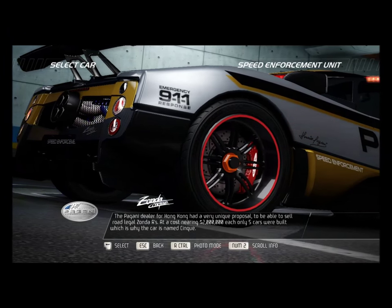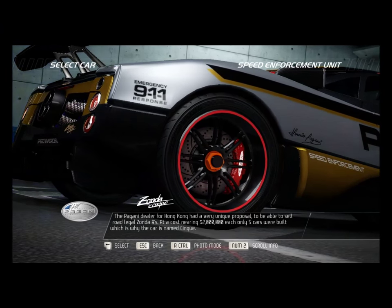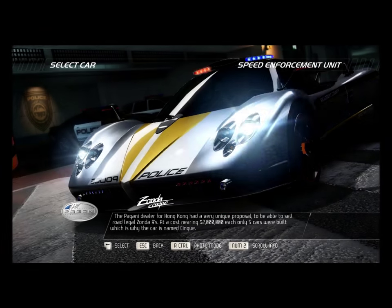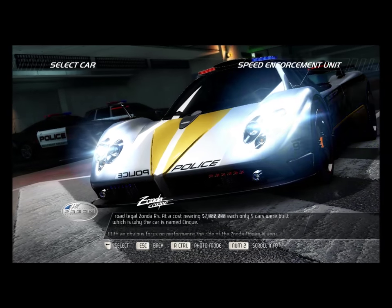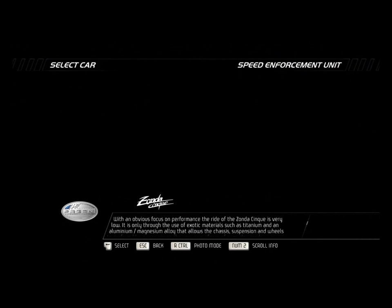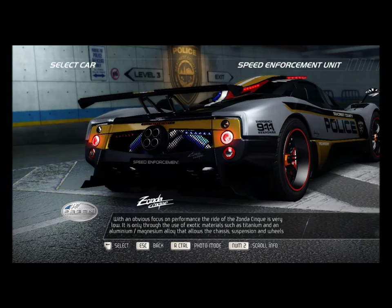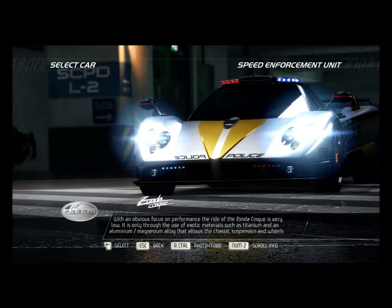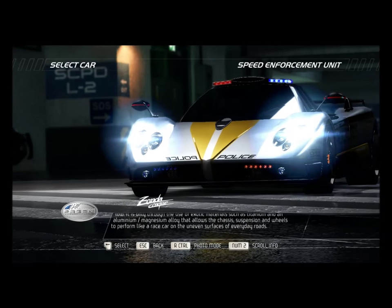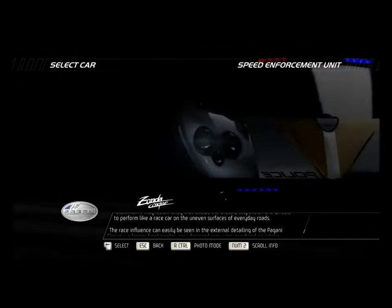The Pagani dealer for Hong Kong had a very unique proposal — to be able to sell road-legal Zonda Rs. At a cost nearing $2 million each, only five cars were built, which is why the car is named Cinque. With an obvious focus on performance, the ride of the Zonda Cinque is very low. It is only through the use of exotic materials such as titanium and an aluminum-magnesium alloy that allows the chassis, suspension, and wheels to perform like a race car on the uneven surfaces of everyday roads.